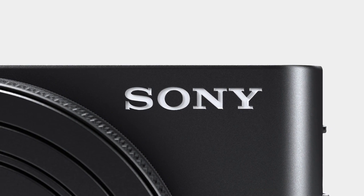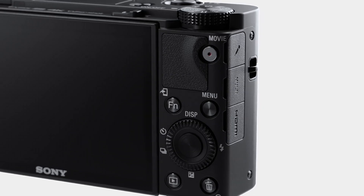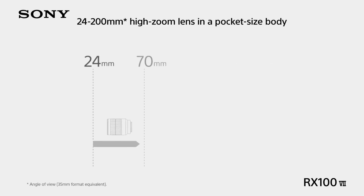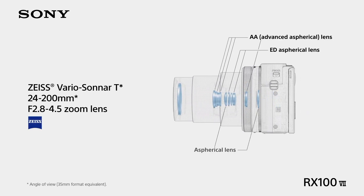Coming in at number one, Sony's RX100 VII — their latest premium compact camera. This 7th generation model features a 1-inch 20-megapixel sensor, a 24-100mm lens, 4K 30fps and 1080p 120fps video. It also includes a 3-inch flipping touchscreen, optical stabilization, an EVF, vertical video, log profiles, time-lapse, HDR, panorama, zebras, a built-in flash, a microphone input, and wireless connectivity.